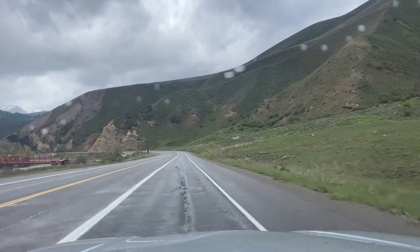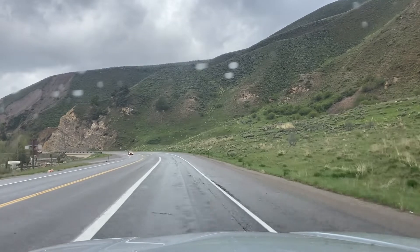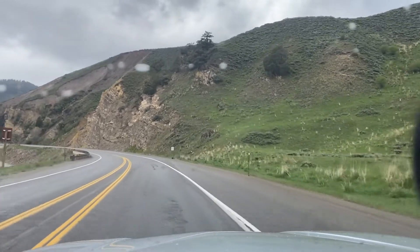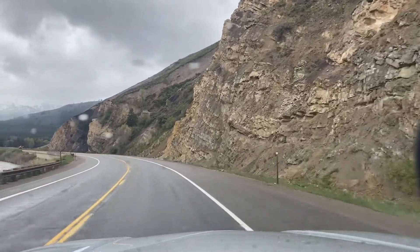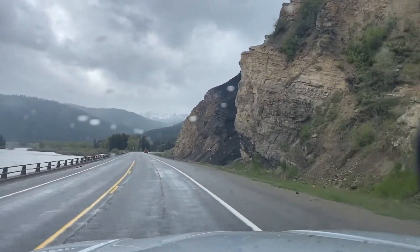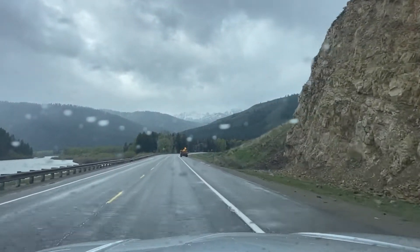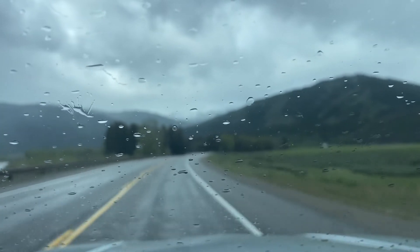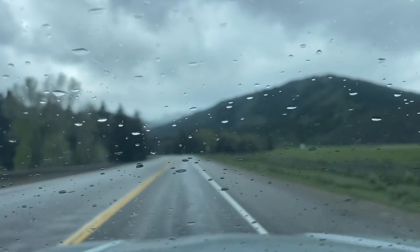We'll have snow on these mountain caps until roughly the middle of June, maybe the beginning of July. The elevation of these mountain tops is roughly 8,000 to 10,000 feet and we're currently traveling at approximately 6,000 feet. Going down into the canyon we'll drop to roughly 5,900 to 6,000 feet, then come back out at Star Valley at approximately 6,200 feet. Summer daytime temperatures tend to hover in the 60s and 70s, with nighttime temperatures in the high 30s and 40s.